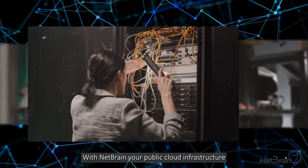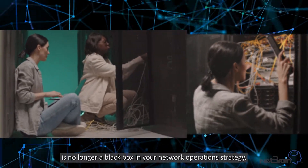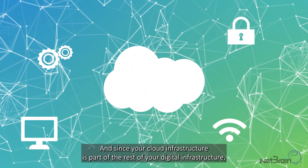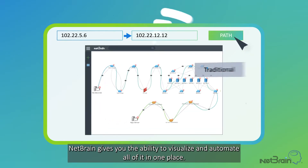With NetBrain, your public cloud infrastructure is no longer a black box in your network operation strategy. And since your cloud infrastructure is part of the rest of your digital infrastructure, NetBrain gives you the ability to visualize and automate all of it in one place.